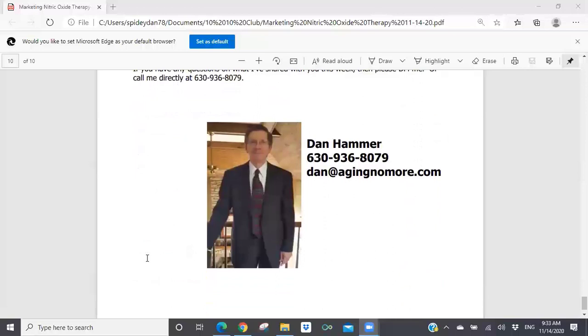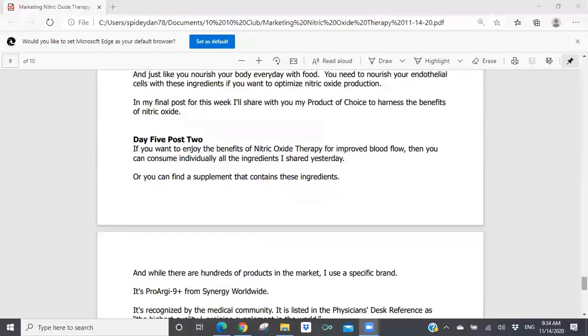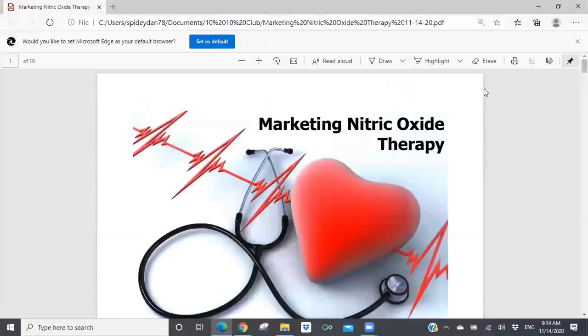With that said, we've got a great number of people on today's presentation. You're all muted. If you have questions, comments, or suggestions, now is the time to open up — you'll have to unmute yourself. I can field any questions with regards to marketing nitric oxide therapy.